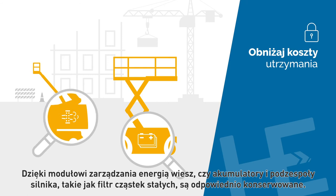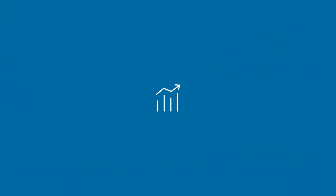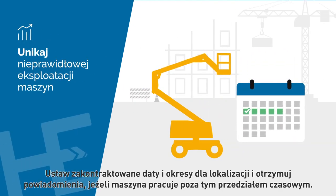With the energy management module, you know if your batteries and engine components — such as the diesel particulate filter — are properly maintained. Set up contracted dates and time periods for a job site.